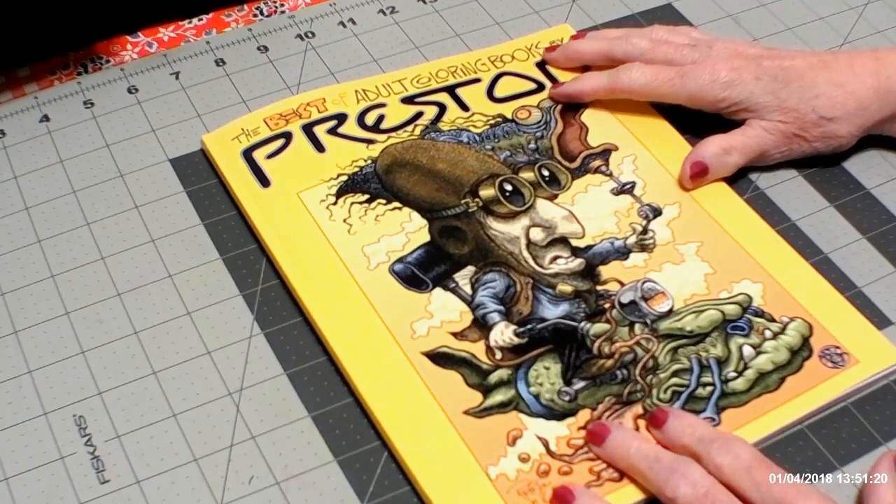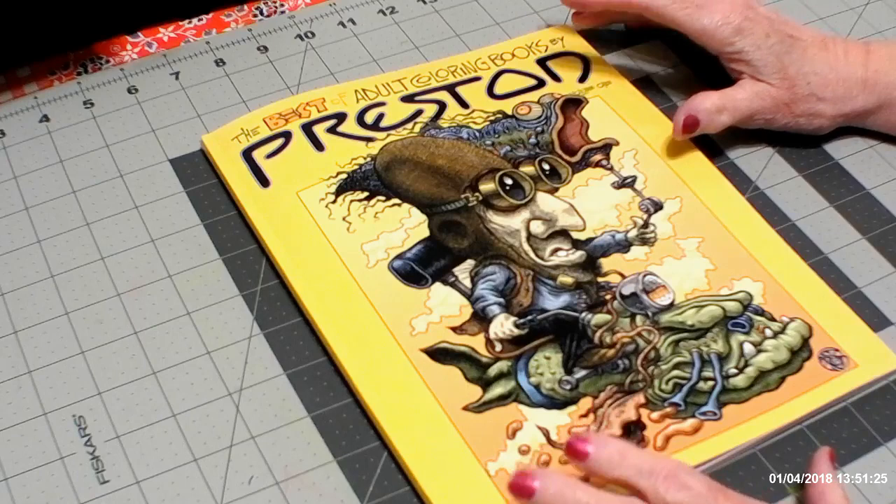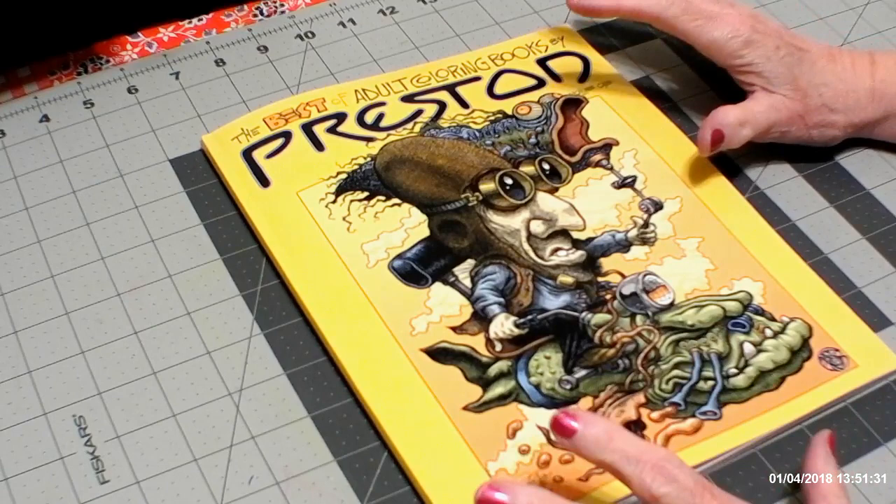Hello, everyone. Thank you for stopping by my channel today. I wanted to do a flip-through of this book. I saw C.L. Aldridge, Christine, have this book on her channel, and I had to get it.